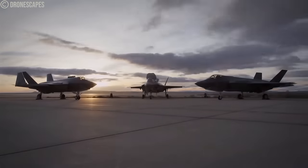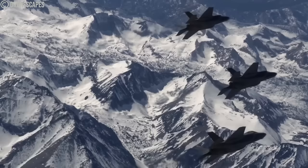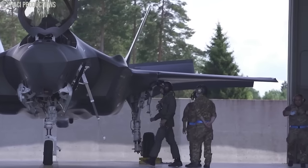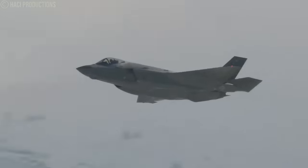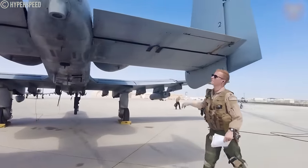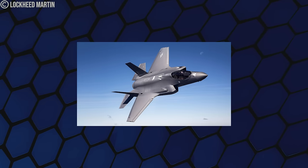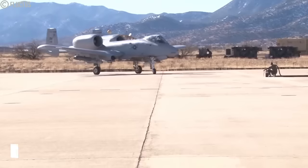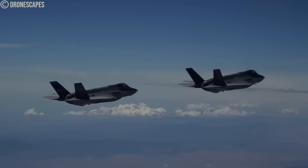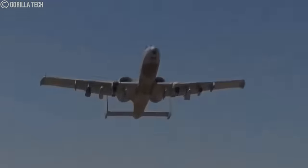The F-35 is incapable of fully substituting the firepower provided by the A-10. There is insufficient evidence to justify the F-35's effectiveness as a ground support aircraft unless equipped with standoff weaponry. Furthermore, the F-35 lacks a powerful Gatling-style autocannon for close ground support, whereas the A-10 is equipped with one. In 2022, the F-35 had a capability rate of 54–58%, much lower compared to the A-10's 95.7%. The F-35 also requires substantial support and cannot operate from forward bases, while the A-10 can use nearly any airstrip with minimal support.